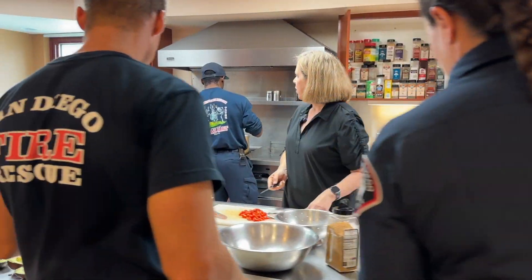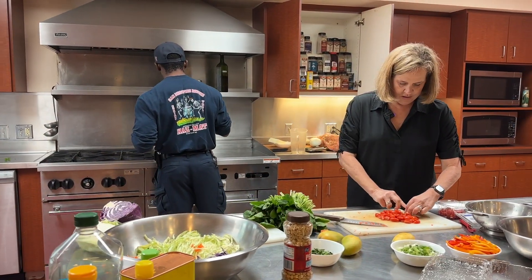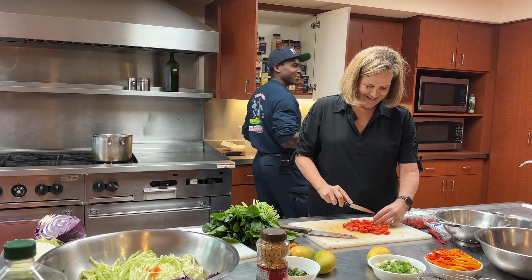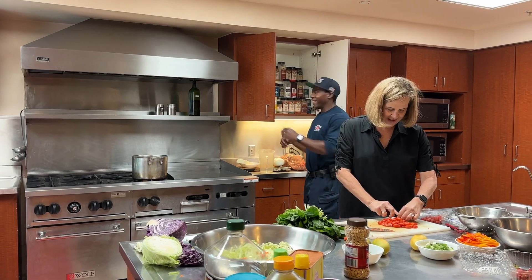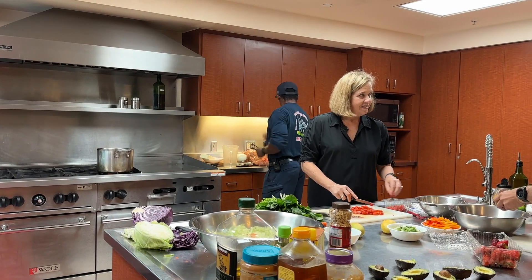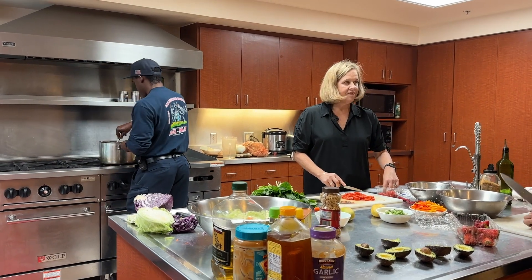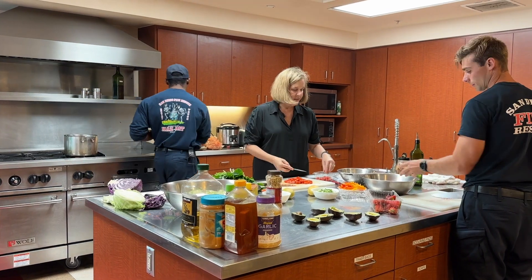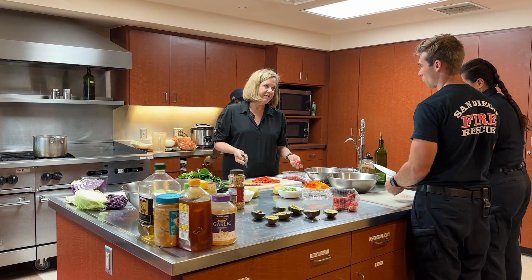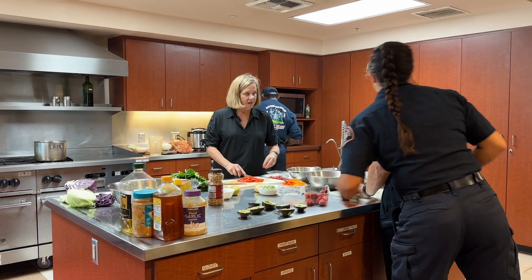How come it takes four crew members to go to the grocery store? We travel as a team - two in, two out. Just in case we get a call while we're at the store, we're already all there together. That way we're not having to respond back to the station, pick up people, and then go on a call - since we're all there together, we can just go straight to the call. So basically it's time efficiency.